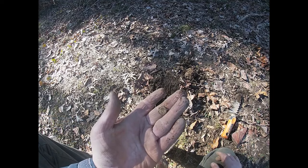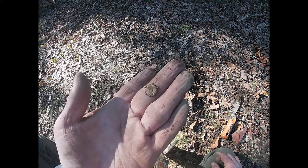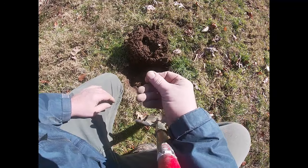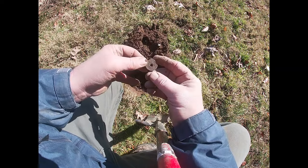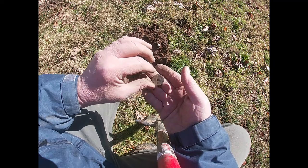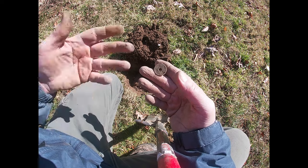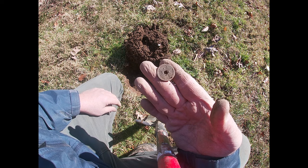It's a tiny little lead seal — interesting. And I find these every now and then: it's one of those Chinese cash coins, a coin with a square hole in the middle. They made these for hundreds of years, and back in the early 1900s they became a good luck symbol, so you find them all over the place in these old yards. Very interesting.